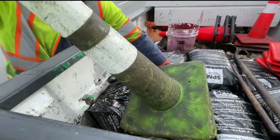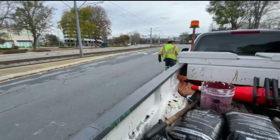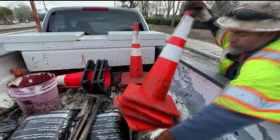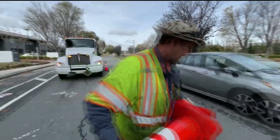There are 2,400 miles of paved roads in San Jose. And after 22 years on the job, road maintenance team leader James Williams has practically seen them all up close just like this.